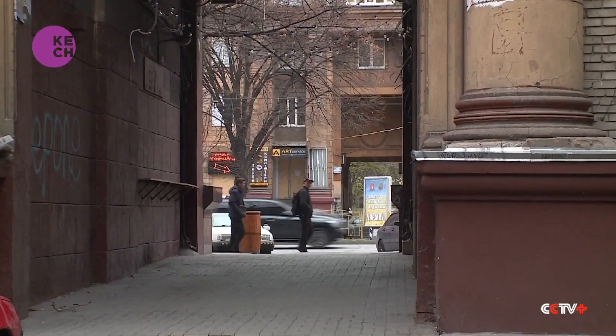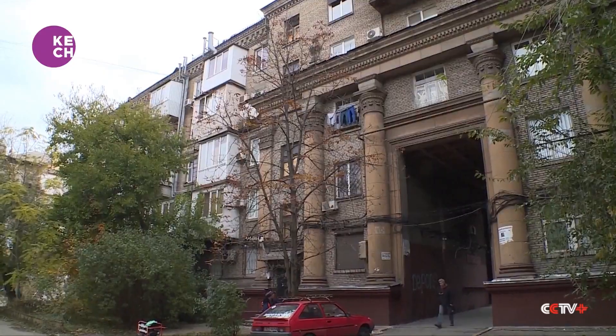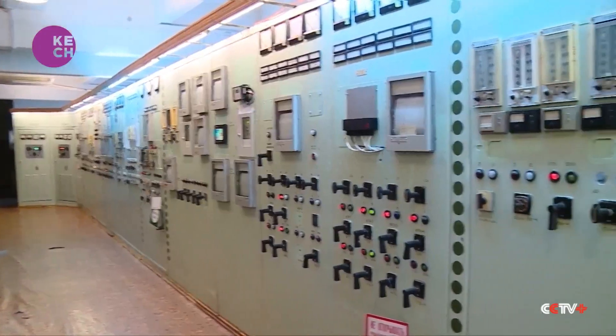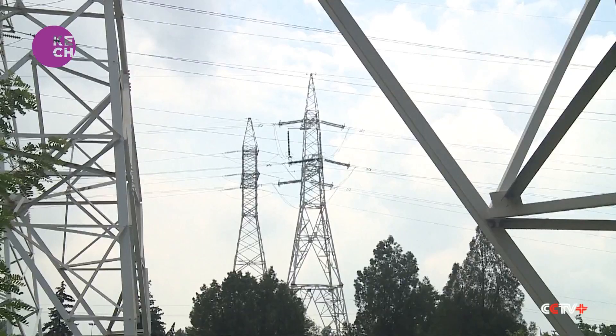But so far, only some residential buildings are receiving heat or electricity. Power lines at the Zaporizhia nuclear power plant — Europe's largest — have been heavily damaged due to the conflict. So priority is given to places like nursery schools and hospitals, and even then, supplies are limited.